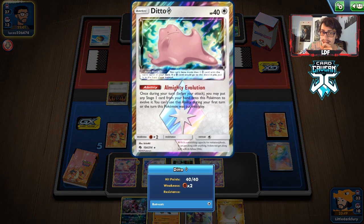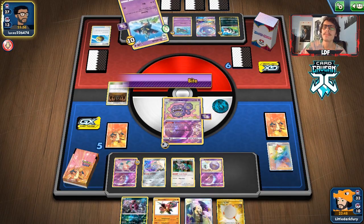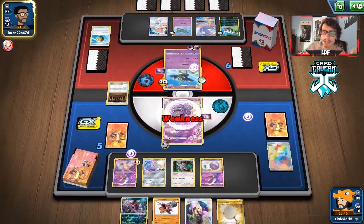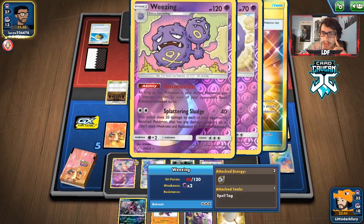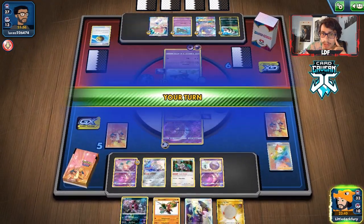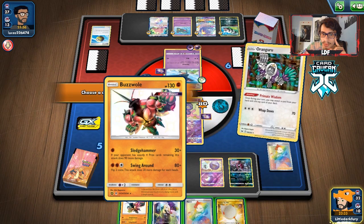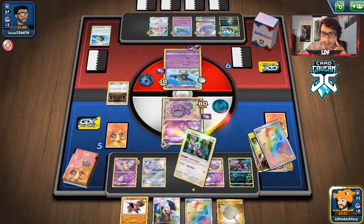They benched Ditto! I think we can actually KO that — yeah, we can take two prizes here because they benched Ditto. We are going to get knocked out, which is unfortunate, but we're still taking two prizes, which is good. We'll bench Hoopa, put Cynthia on top, and Marnie them.